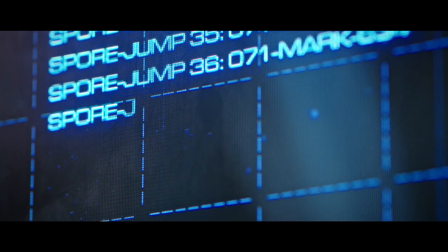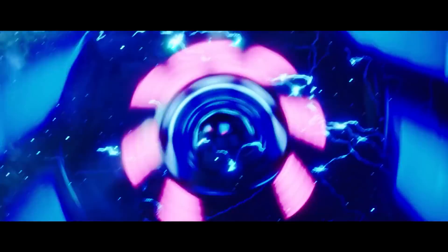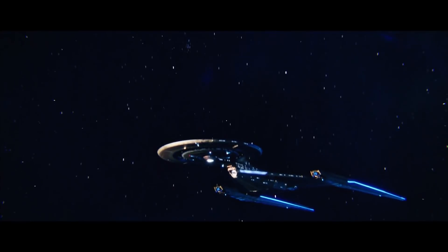As this dangerous medical procedure could never reasonably be made standard practice, the Discovery then became the only vessel in the galaxy equipped with a fully operational and controllable spore drive.